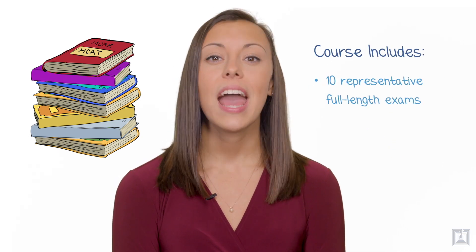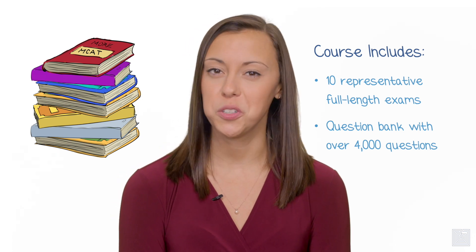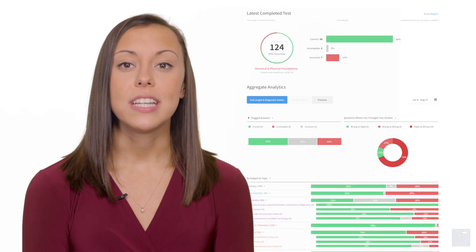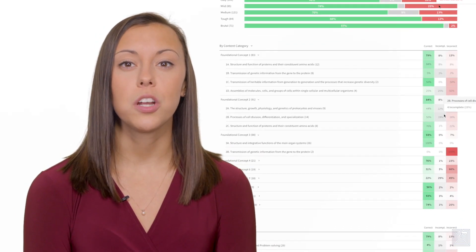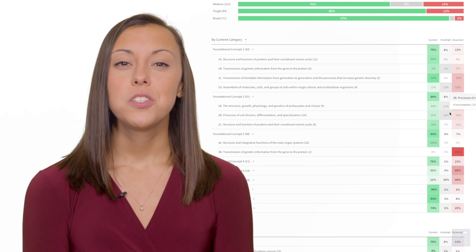A smart MCAT course gives you lots of great content for practice. Our course contains all of the amazing content that made Next Step a leader in MCAT prep, including 10 incredibly representative full-length exams and a Q-bank with over 4,000 questions. But the real value of practice happens when you review your practice materials, and that's where our platform is revolutionary. Our powerful analytics and feedback start by giving you results on each skill, each AAMC concept category, each section, and so on. But we go even further by giving you information on how you did on questions that you flagged, and even how you did when you changed your answer on a question, allowing you to fine-tune your strategies.